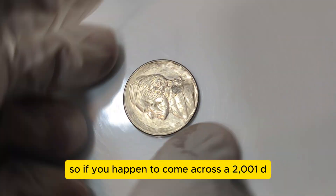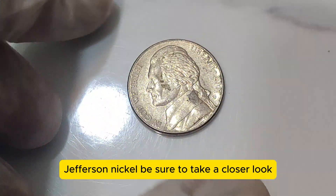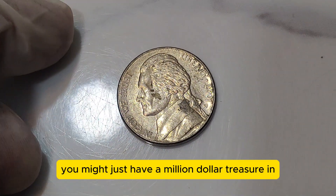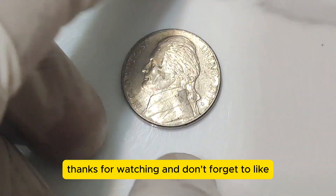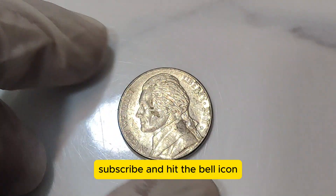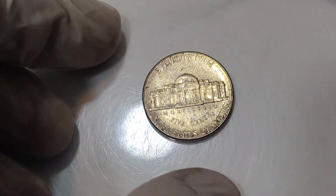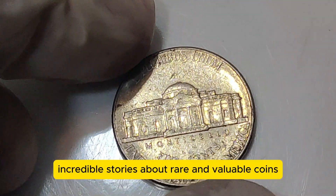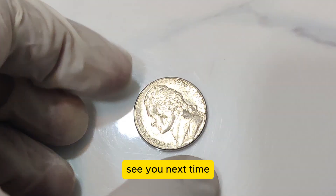So, if you happen to come across a 2001 D Jefferson Nickel, be sure to take a closer look. You might just have a million-dollar treasure in your hands. Thanks for watching and don't forget to like, subscribe, and hit the bell icon for more exciting coin discoveries. Happy collecting! Check out these videos for more incredible stories about rare and valuable coins. See you next time!